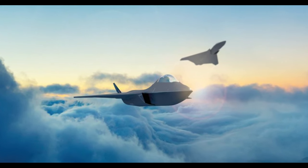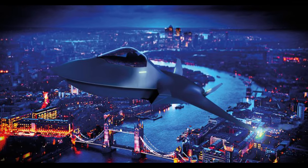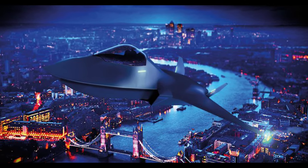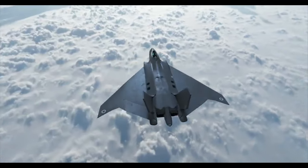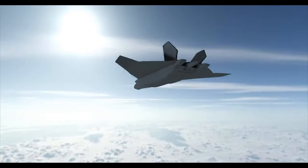In July 2018, the United Kingdom announced a design of a plane which they have named Tempest. Tempest will be one of the first 6th generation fighters. The Tempest has many partner companies, and its development will pave the way for the future development of technologies.